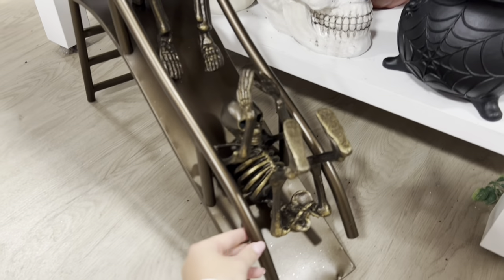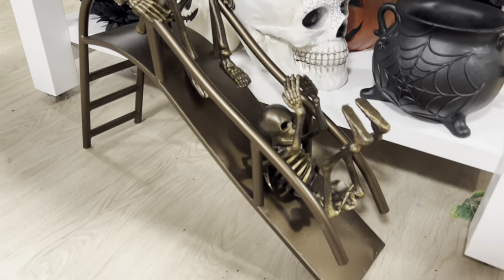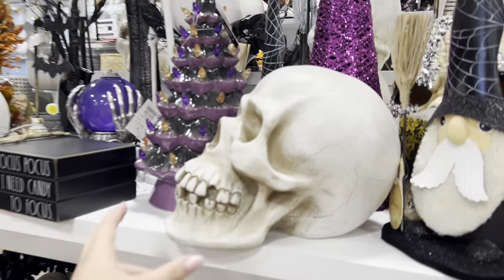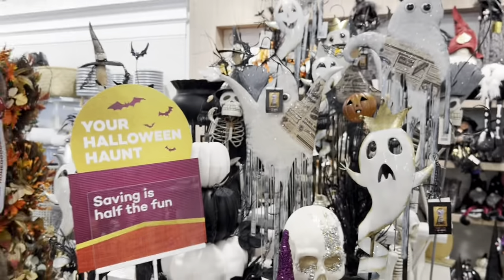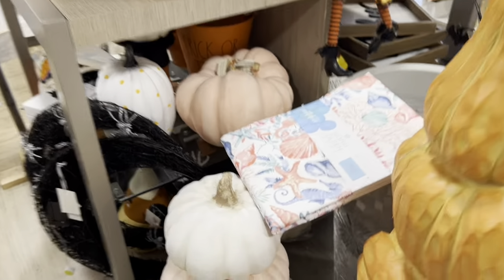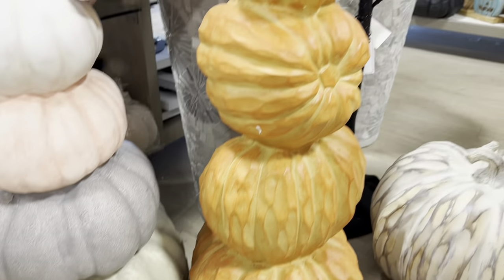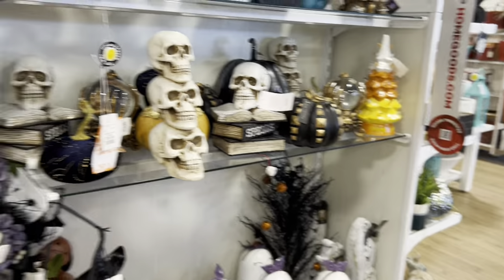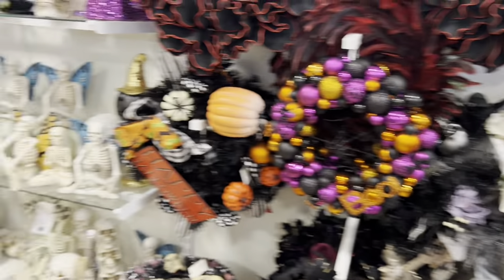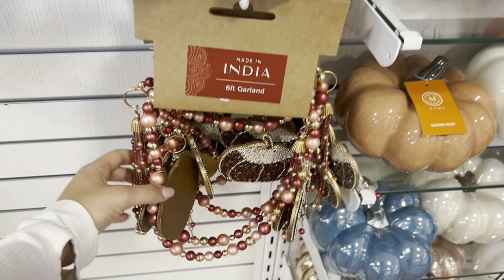This is the cutest thing ever — the two skeletons going down the slide. Lots of oversized skeletons, purples and oranges. This is really cute by a front door or outside depending on where you live. Both of those. That's such a cute idea for stairs — I like the colors.